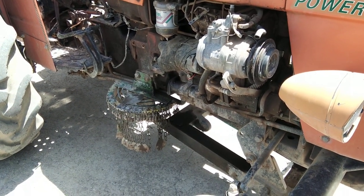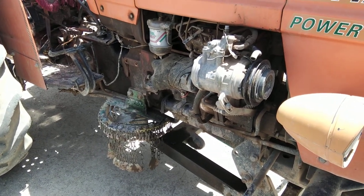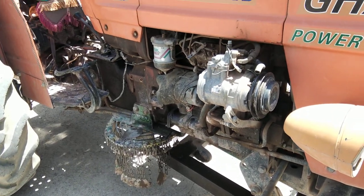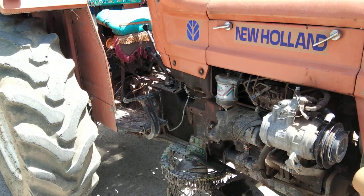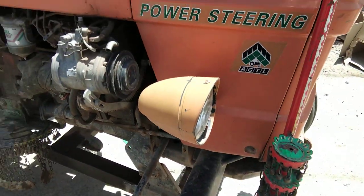Maybe they used it for some reason, or to produce some pressure with this compressor. But at the moment it is not functional because there is no belt — you can see. They fitted it and then later on they forgot about it.